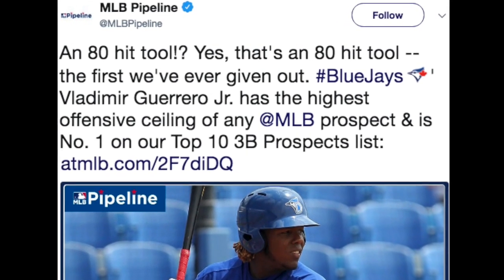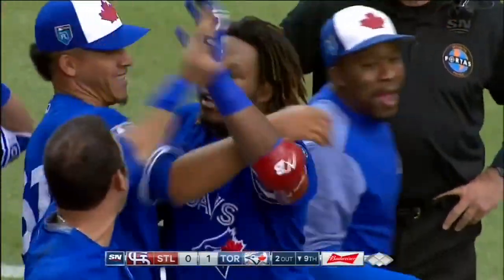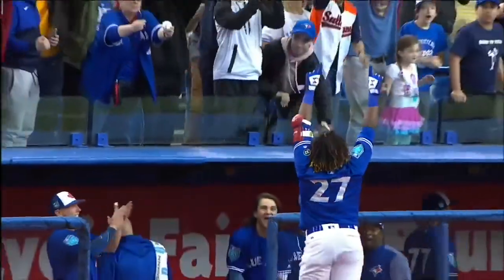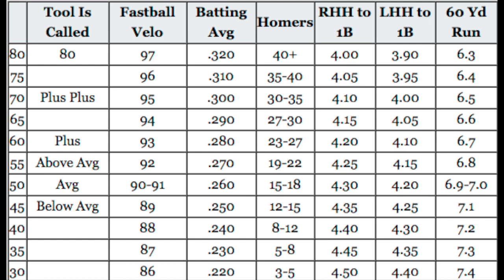Could you explain to our viewers the 20-80 scouting scale? Absolutely. If MLB Pipeline put an 80 grade hit tool on Vladimir Guerrero Jr., that means they think he's going to be a perennial .330 hitter for his entire career. When you look at the hit tool on the 20-80 scale, it's a scaled tier — a 50, which is average, translates to roughly a .270 batting average.